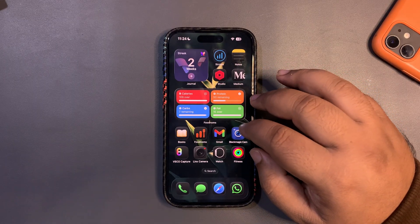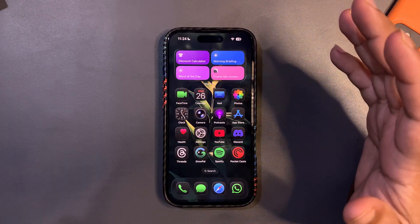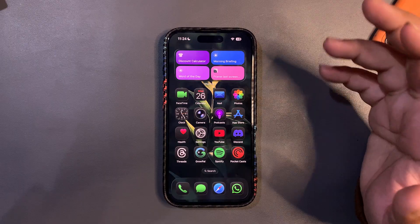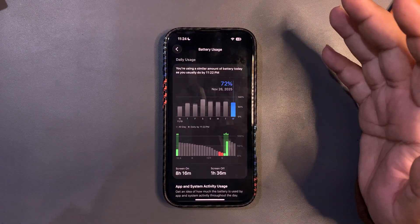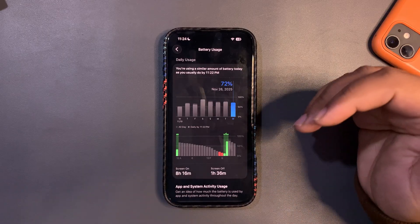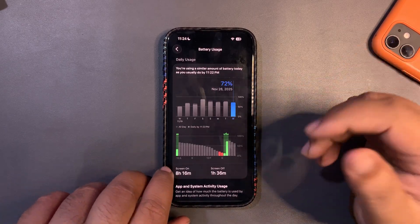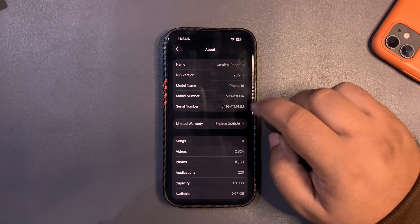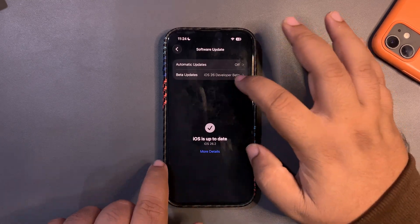So far iOS 26.2 Beta 3 is a really good update. We can expect the same from Beta 4 and then from the actual release, which will be coming maybe in the first week of December or mid-December. But let's see how things are going to work. We were expecting iOS 26.2 Beta 4 but there is no update at all.